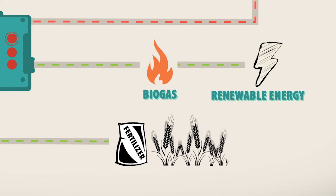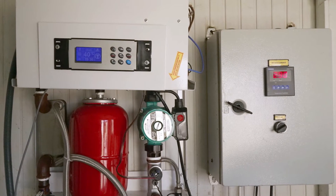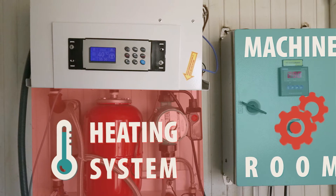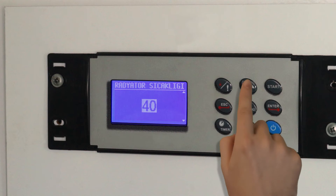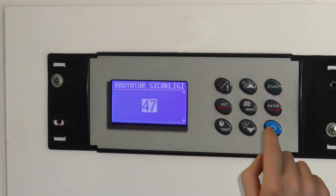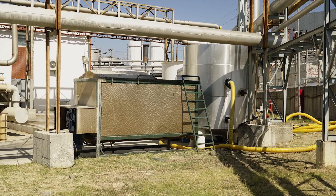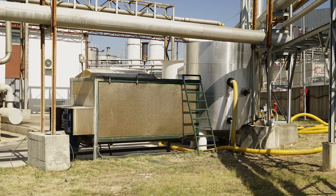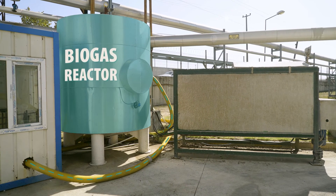Also, the residual matter can be utilized as organic fertilizer. The pilot plant contains a machine and a control room housing an adjustable heating system and a mixing pump. The heating system keeps the biogas reactor at the set temperature, and the pump mixes the contents of the biogas reactor every hour, maintaining homogeneous distribution of the reactor content.